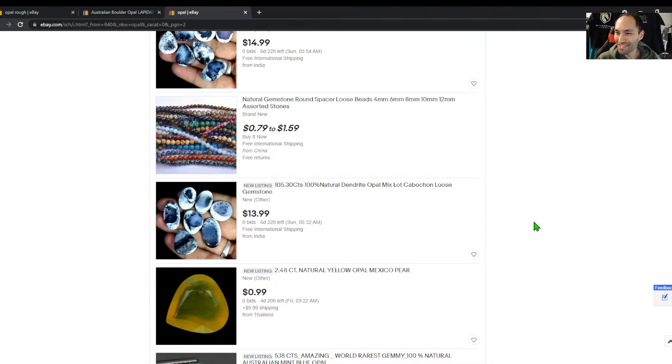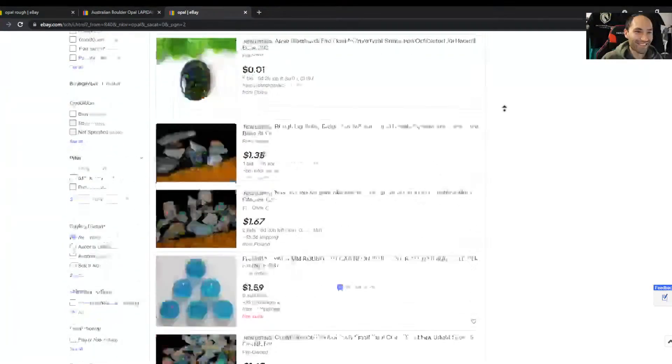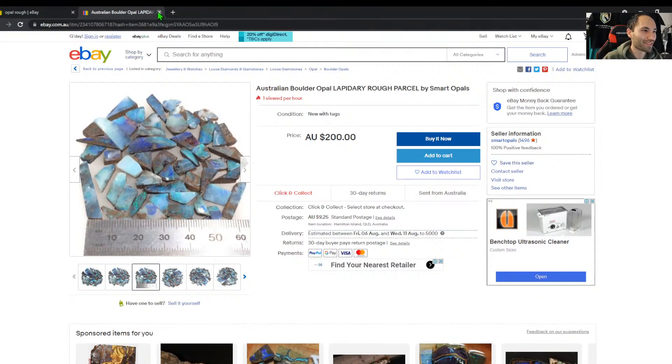Nancy's comment: a bloody horse has just broken into the veggie garden! Sell the horse, buy some opal! Alright — I'm not a huge fan of what's going on in the American eBay market, it seems a bit stranger. We looked at opal rough — what about some opal jewellery?